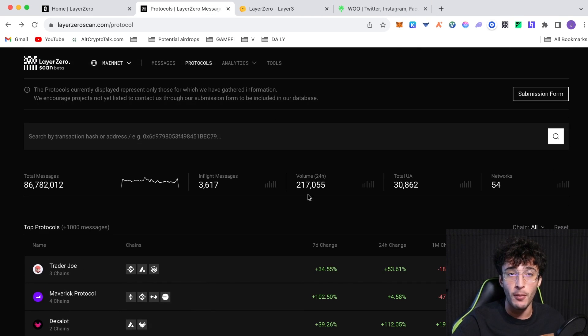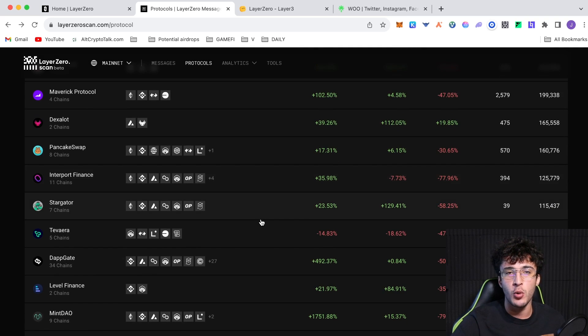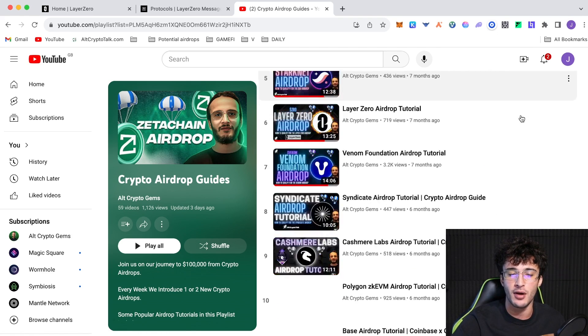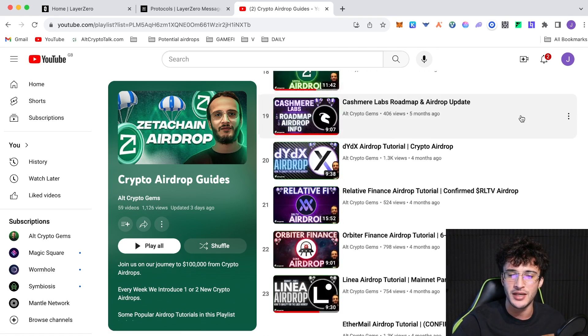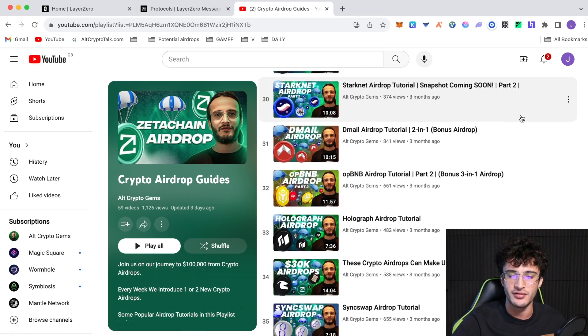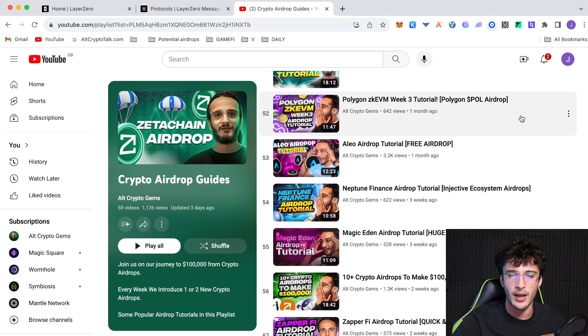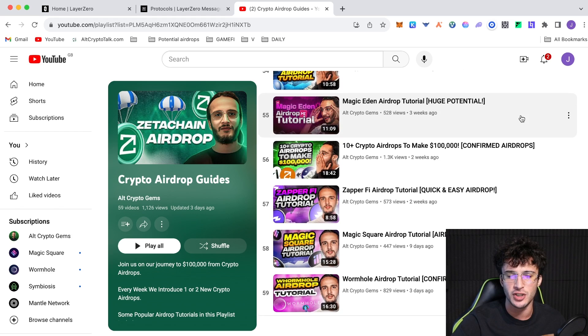I've given you the official link to find the top protocols from Layer Zero, which I'm pretty sure no one else has covered. This is going to be an enormous airdrop. This is the 60th airdrop video in our playlist — we've been doing this for eight months. The playlist covers MetaMars, zkSync, Zeta Chain, Base, op BNB, Venom, Cashmere Labs, Linear, Orbiter Finance, Zerion, Dmail, StarkNet, SyncSwap, Tyco, Zora, Rabbit Hole, Manta Network, Star Legend, Polyhedra, Rise Five, Polygon zkEVM, Magic Eden, Zappify, Magic Square, Wormhole, and many more.